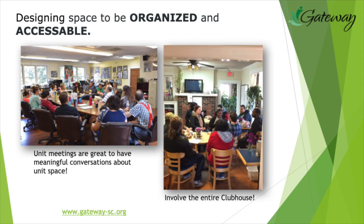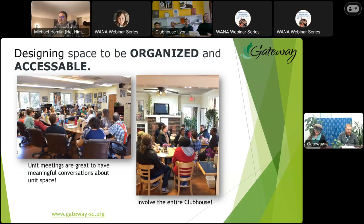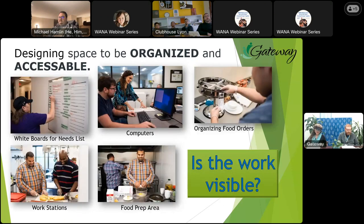Practical tip number one: involve the entire clubhouse. Remember Standard 18 — use unit meetings to brainstorm space together. Designing space to be organized and accessible: the first practical tip here is, is it visible? Helpful tools include needs lists, whiteboards, computers, task checklists, and workstations.